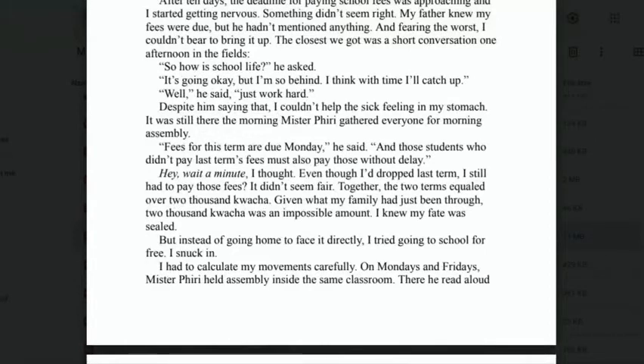'"Well," he said, "just work hard." Despite him saying that, I couldn't help the sick feeling in my stomach. It was still there the morning Mr. Peary gathered everyone for morning assembly. "Fees for this semester are due Monday," he said, "and those students who didn't pay last term's fees must also pay those without delay." I thought — even though I dropped last term, I still had to pay those fees? That didn't seem fair. Together, the two terms equalled over 2,000 kwacha. Given what my family had just been through, 2,000 kwacha was an impossible amount. I knew my fate was sealed.'